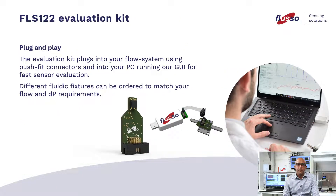The FLS-122 evaluation kit — true plug and play. The evaluation kit plugs into your flow system using a push-fit connector, and into your PC running our GUI for fast sensor evaluation. Different fluidic fixtures can be ordered to match your flow or differential pressure requirements.